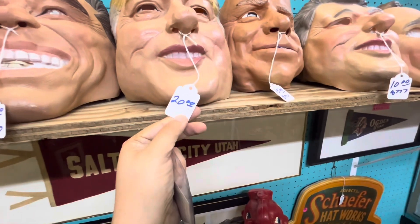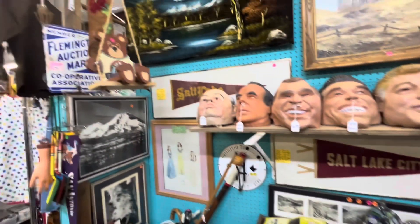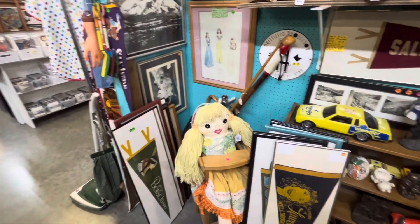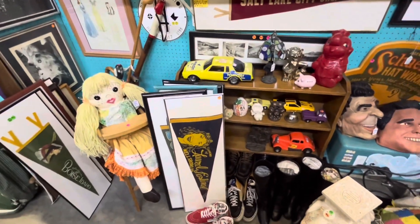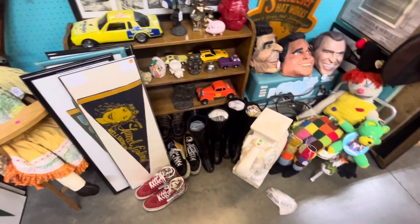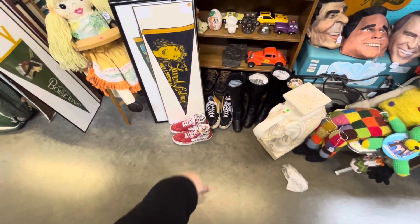Who are these guys supposed to be? Don't have a name on them, unfortunately — or I would say who they are. Sorry, I don't know who they are. Look at that old car. Some old-school tennis shoes, Vans down there.